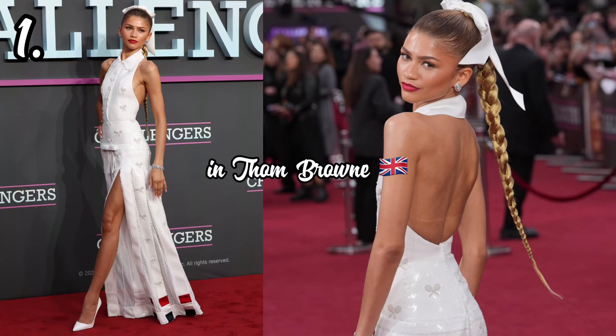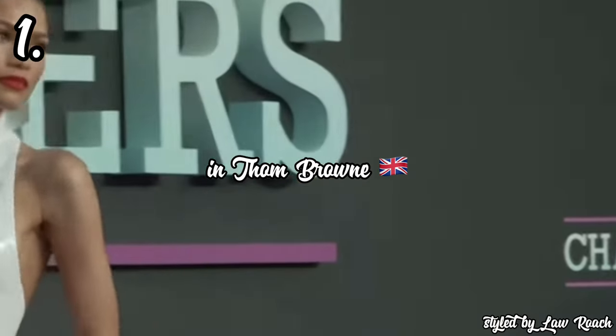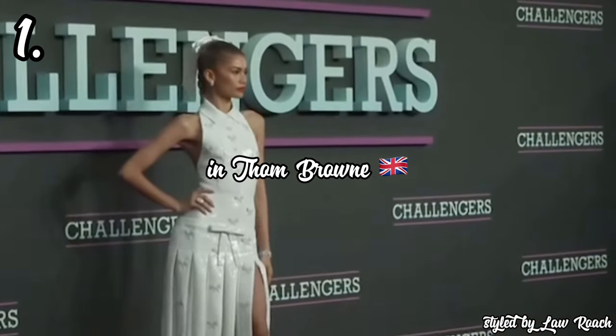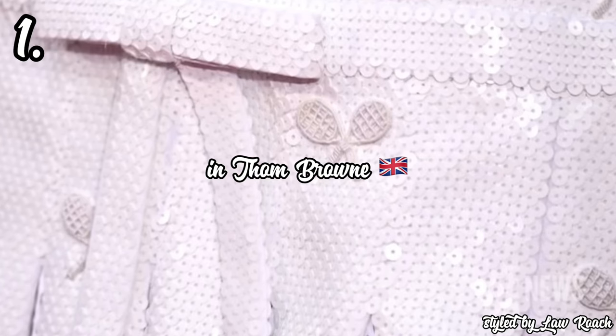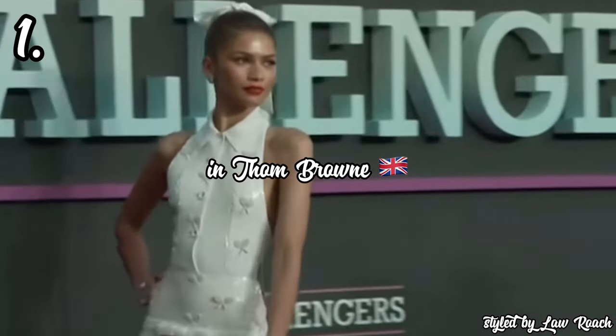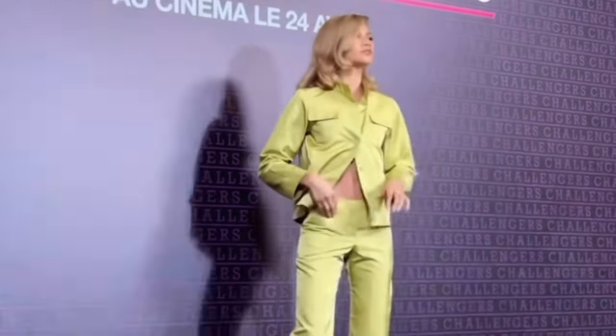In 1st place and my best look of the bunch, we have Zendaya attending the Challengers movie premiere in London in a white halter neck long dress with a slit by Thom Browne, styled by Law Roach. She absolutely ate this look up and left no crumbs. Thom Browne reimagined what a regular tennis look should be and turned it into a true fashion moment — instead of a white collar shirt and pleated skirt, he mixed and mashed them together. I love how impeccably it fits her and the little tennis racket details across the entire look. This is the ultimate fashion reimagination, and it earns the crown as the best look of the bunch.